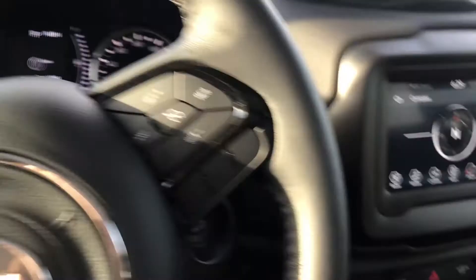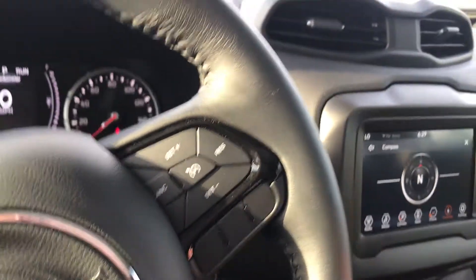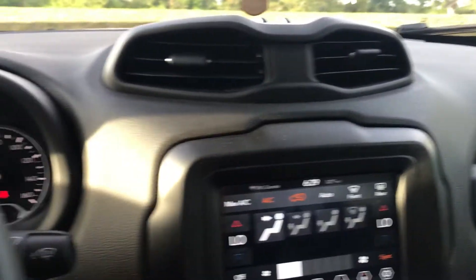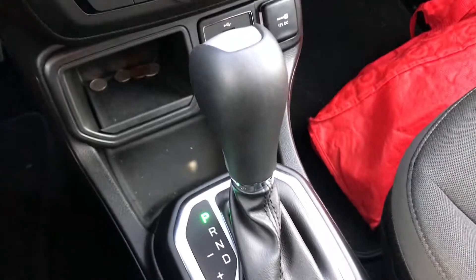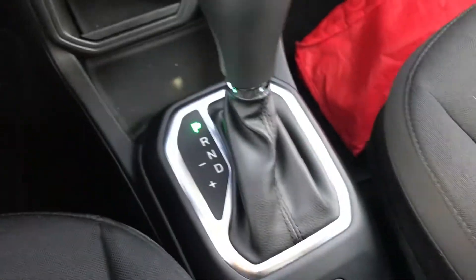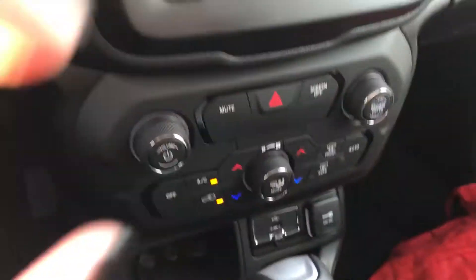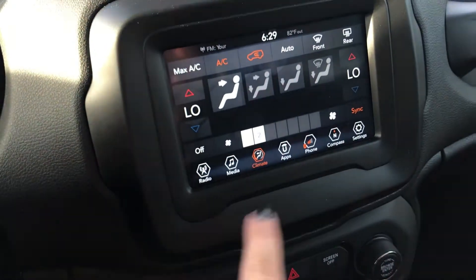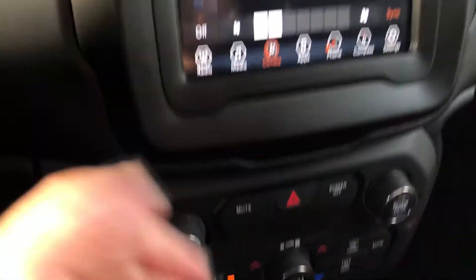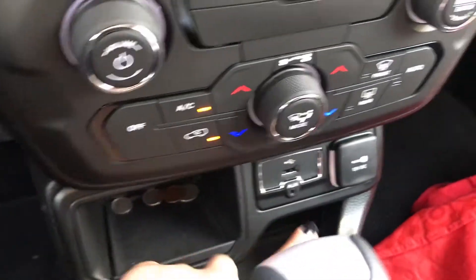Vroom vroom! Let's turn on the air because it is hot. If you click 'climate' you can pick all the settings. This is what the gear selector looks like. I have some change in here, and it has a USB — if you plug in your phone it'll do Apple CarPlay and show your whole phone on the screen, like apps and navigation.